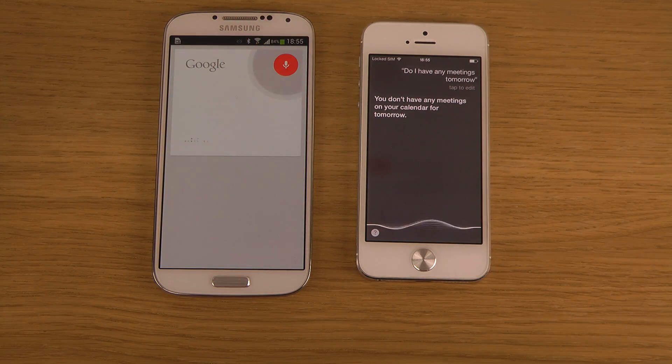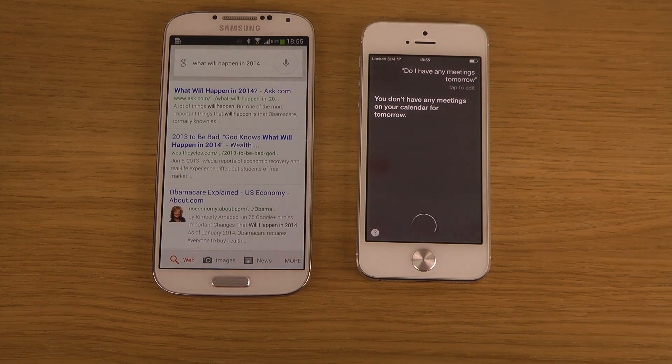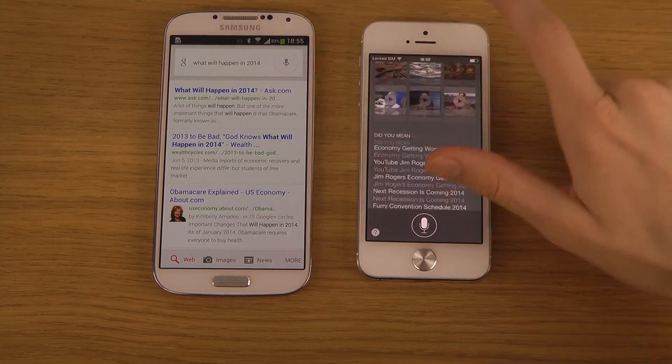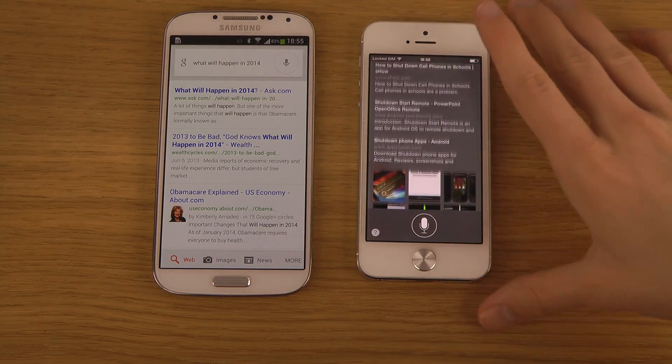I asked 'What will happen in 2014?' Both assistants just brought up web search results, which is pretty much expected for a question like that.